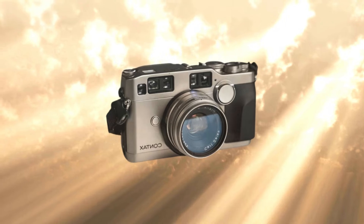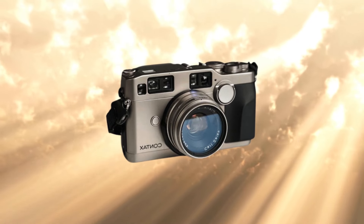Over the years, I'd hear about a camera that was supposed to be the best, and I'd save up, I'd get it, and then I'd work out that it wasn't really for me. Which is where I discovered something really important — the best camera isn't necessarily the best camera for you. It's the one that's the best fit for you.